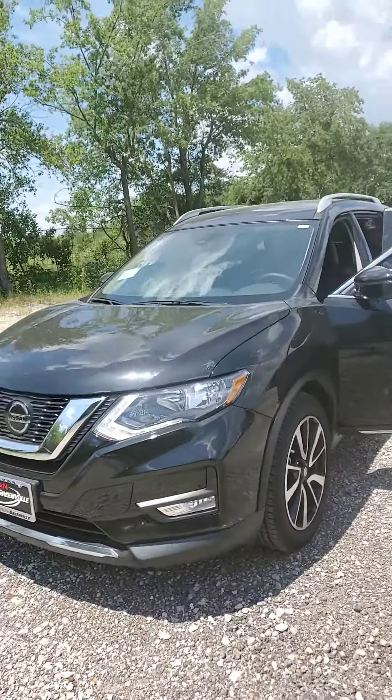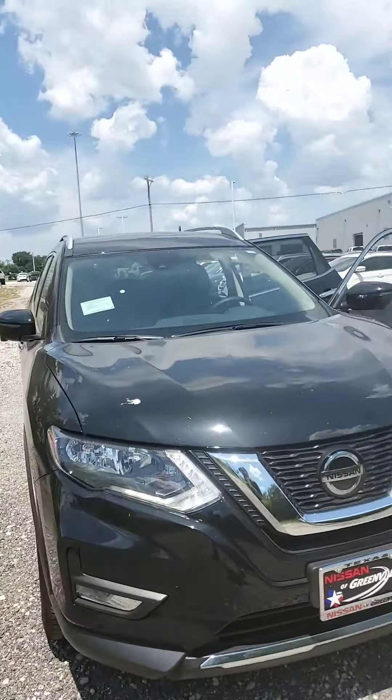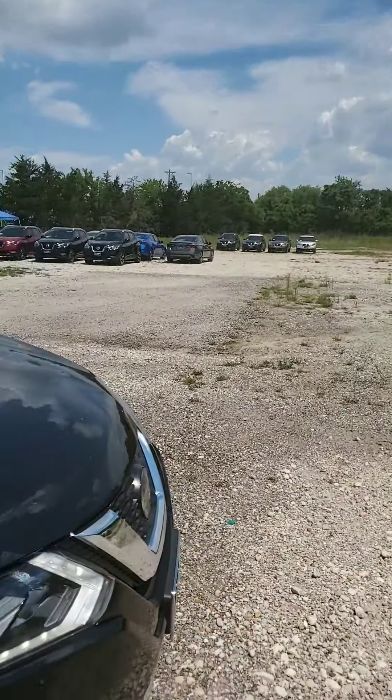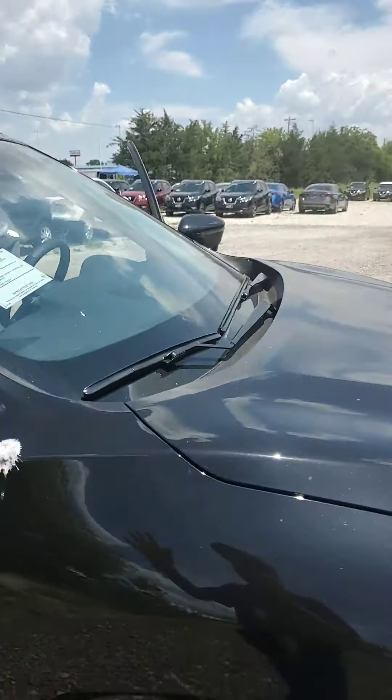Hey, this is Tyler over here at Nissan of Greenville. I just wanted to give you a brief little overview video of this beautiful 2020 Nissan Rogue SL. It is a little bit dirty — it's been sitting over here on our gravel so dust gets kicked up and it's kind of dusty, but of course we would have it completely cleaned up for you.